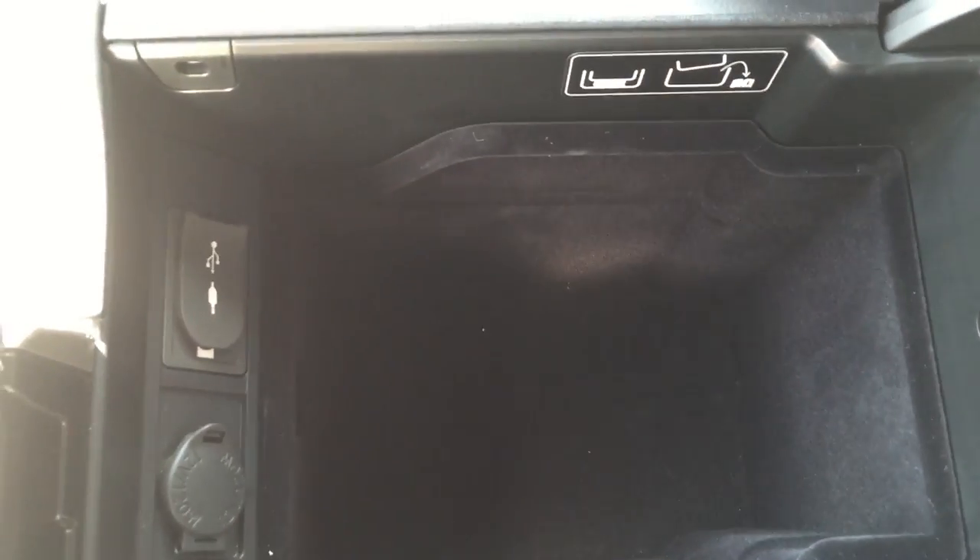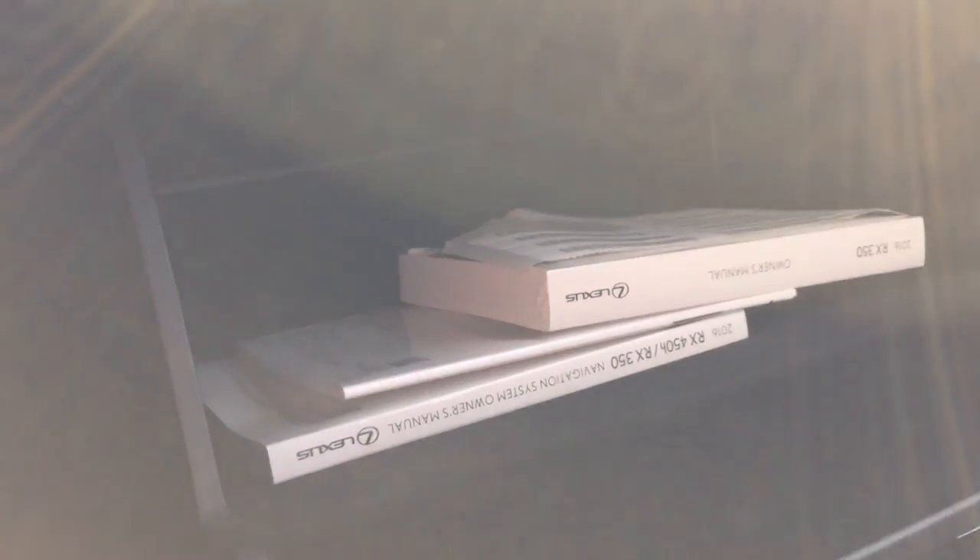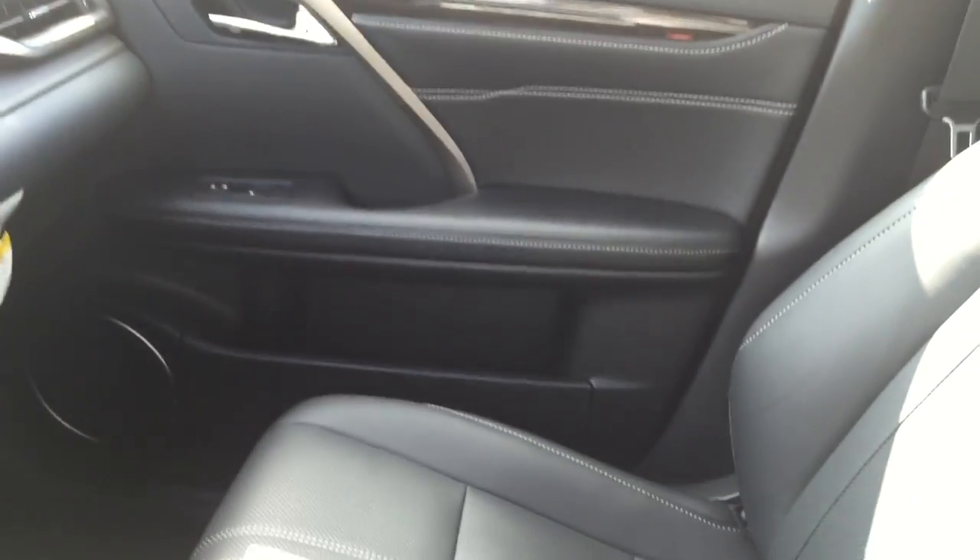Here is the center storage compartment — inside you have a 12-volt power plug, two USB plugs, as well as an auxiliary input. There are also nicely finished aluminum trims on the dash, and there is the glove box compartment. I really like the design of the new RX inside and out — they have stepped up their game and made everything look very nice.